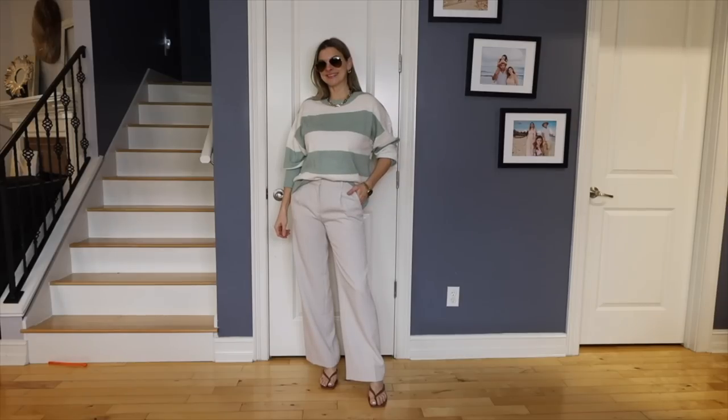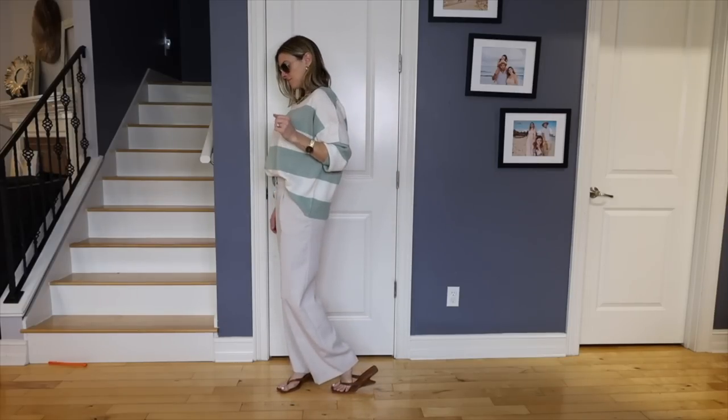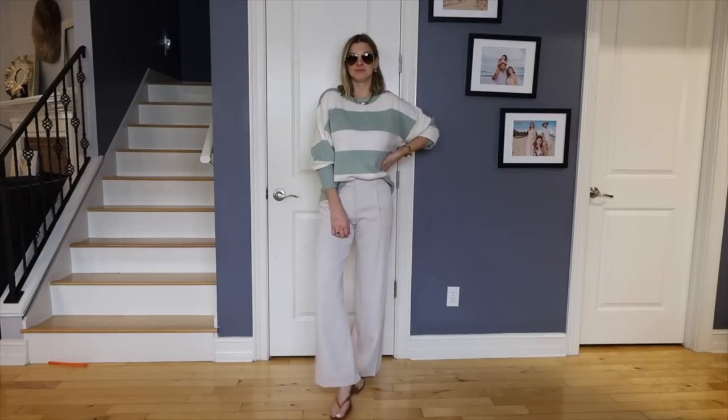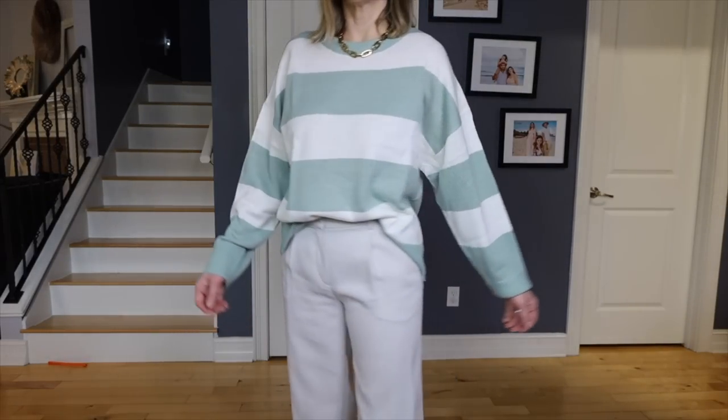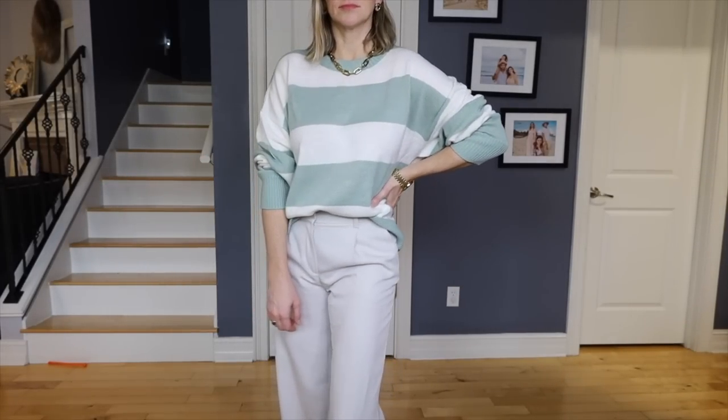The sage green and cream top is also from H&M and I love everything about it. I'm wearing a size medium and it is a bit oversized, so if you want it to not be quite so oversized, I would size down. Paired with the trousers and brown sandals, it feels very effortless — like I spend my summers in Nantucket.